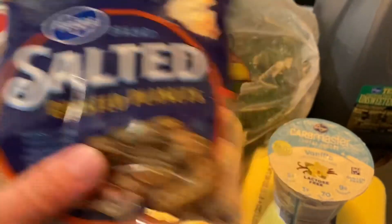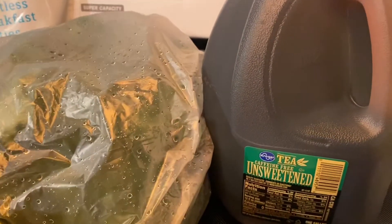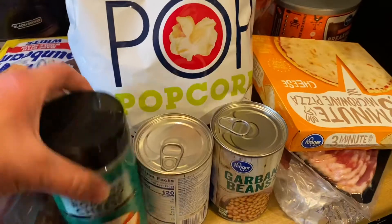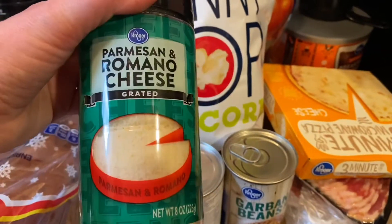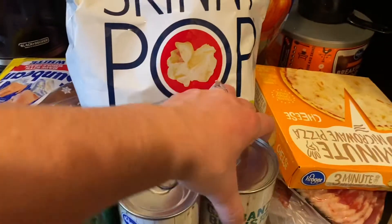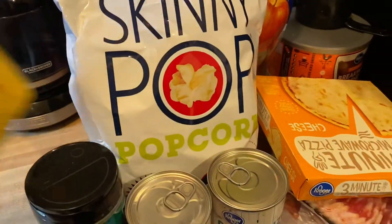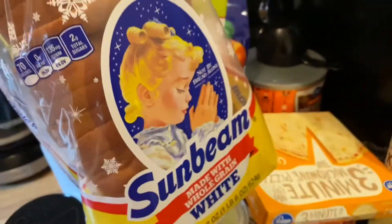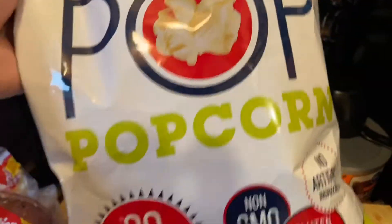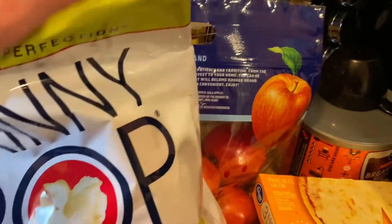Some salted peanuts. And we got a couple of these gallons of unsweetened tea. Over here I have some Parmesan and Romano cheese, grated. I have a can of black beans, a can of garbanzo beans or chickpeas, just regular white bread. I got a bag of Skinny Pop Popcorn — Skinny Pop is my favorite, it's so good but it's kind of expensive.